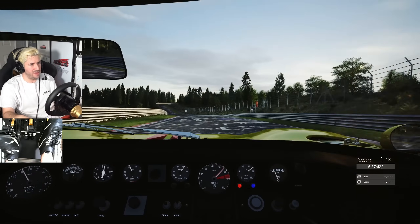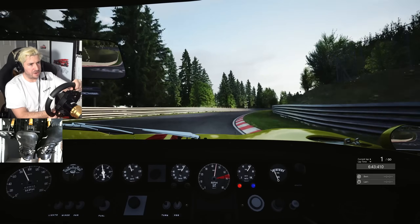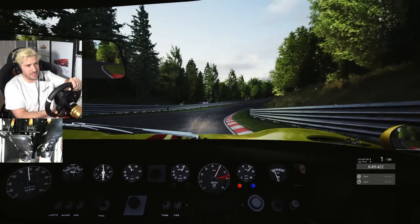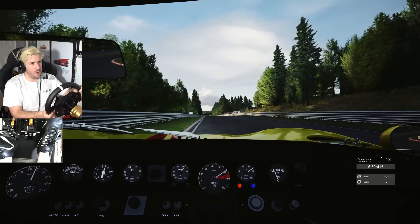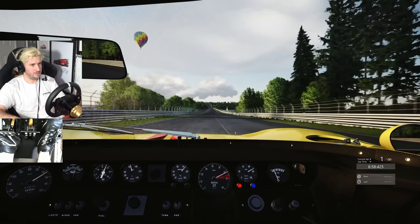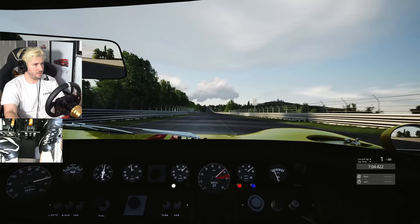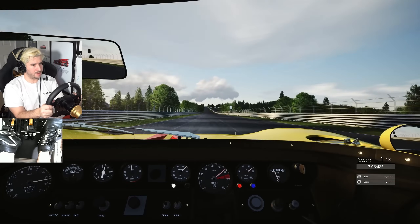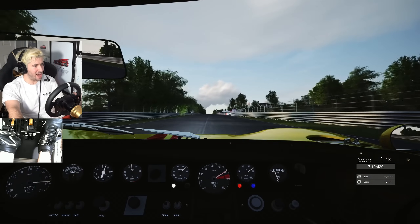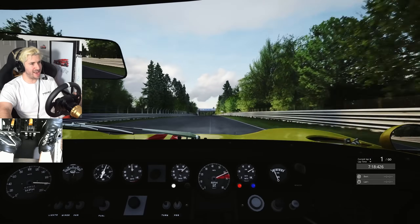Second gear - come on V8. A very, very important corner here - you've got to get this right. Getting this wrong means a slow run down the straight. The sound is so good it wouldn't matter. Blinded by the sun. Now we get to let her sing - let's go. That's fifth gear, 6,000 RPM, 170 miles an hour. 175 miles an hour, come on GT40 - give me that 180. 180 just before the Bilstein Bridge, full commitment, keep it flat. 185 miles an hour.